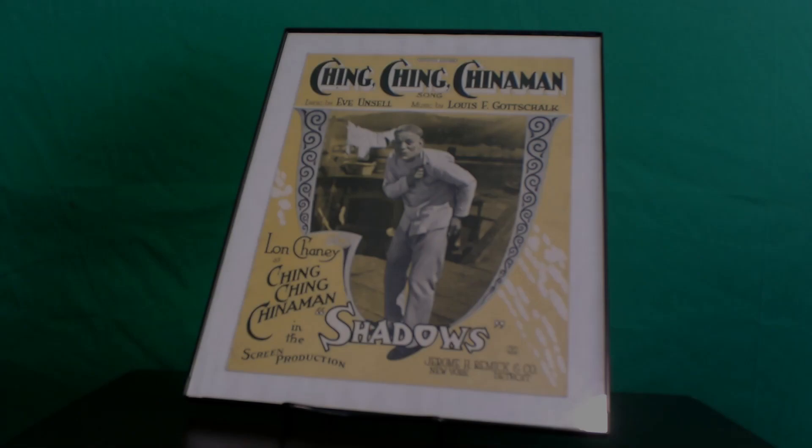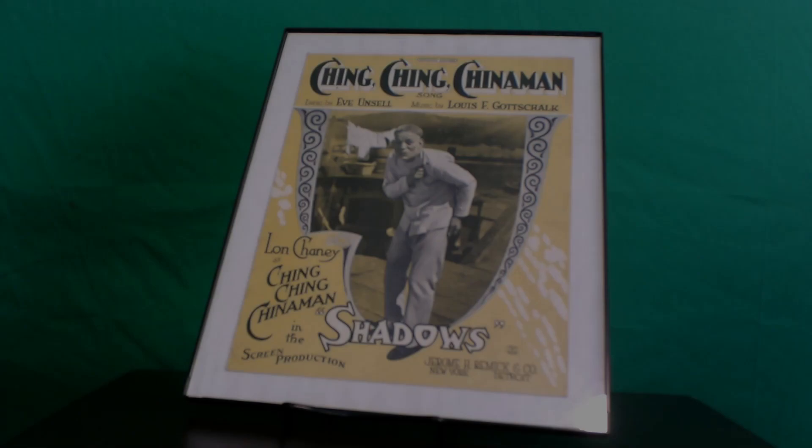Of the eight films Chaney appeared in during 1922, only two were graced with photo play editions: Oliver Twist and Quincy Adams Sawyer. Shadows, while not spawning a photo play edition, did get a tie-in in the way of a rare piece of sheet music for a song entitled Ching Ching Chinaman — the original title of the story by William Daniel Steele on which the movie is based — and features a great shot of Chaney in full makeup as the character Yen Sing.